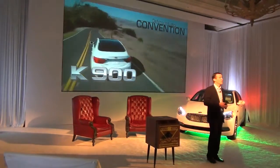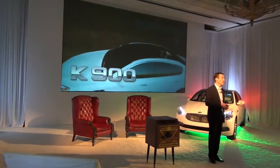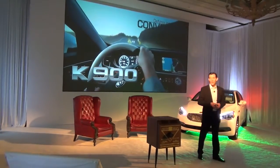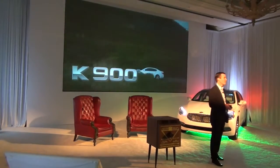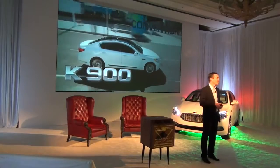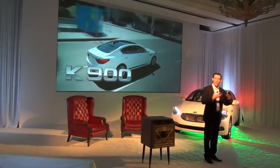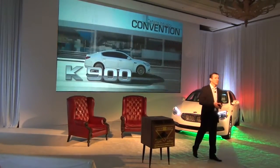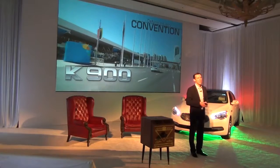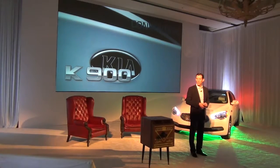The fourth pillar is moving into new segments and looking for new opportunities — and that's what the K900 will do for us. We've been in the United States for 20 years, and we've been a challenger brand throughout. We defy convention; we challenge traditional automotive convention in terms of the products we introduce and the marketing and services we offer — and we're going to continue to do that, and the K900 is going to help us do it.